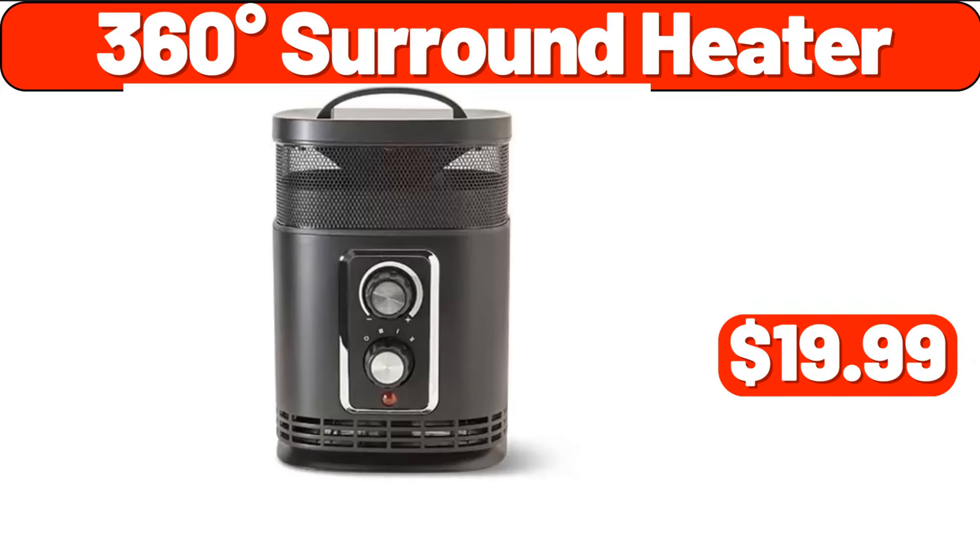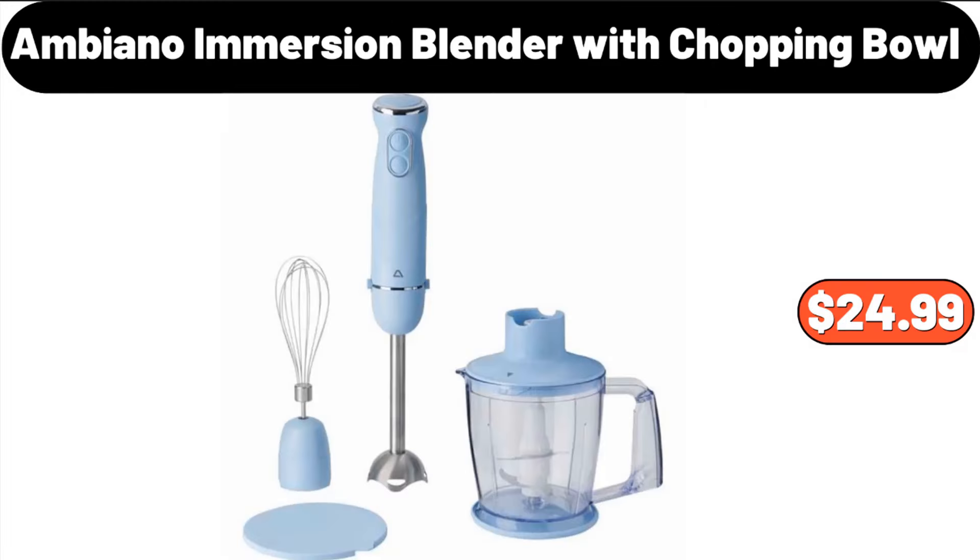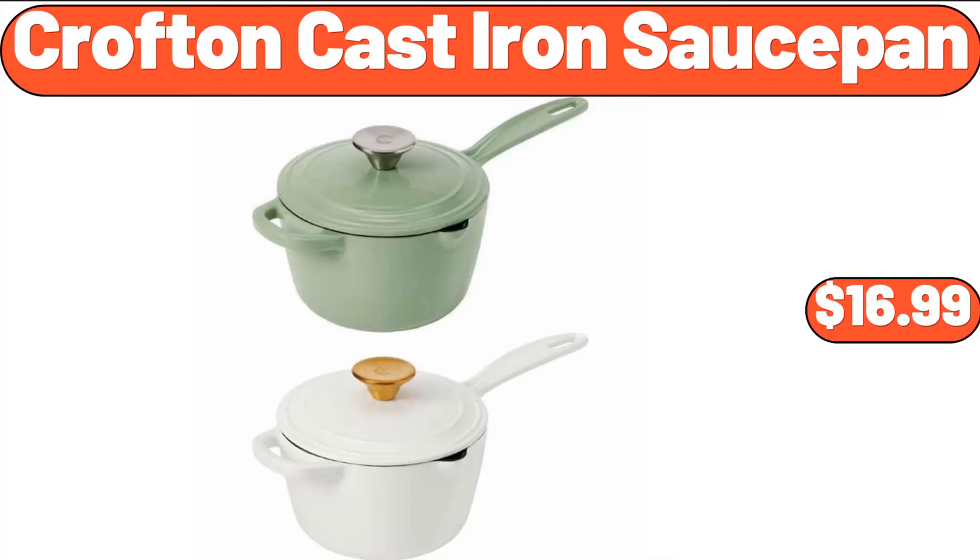360-Degree Surround Heater, $19.99. Women's Winter Coats, $48.99. Ambiano Immersion Blender with Chopping Bowl, $24.99. Croft and Barrel Cast Iron Saucepan, $16.99.